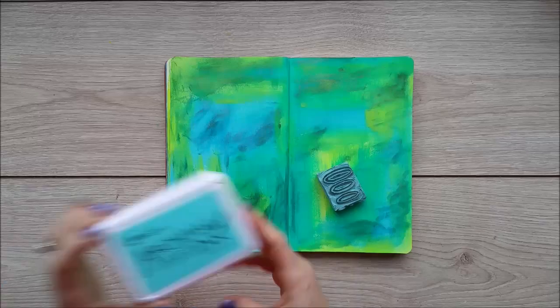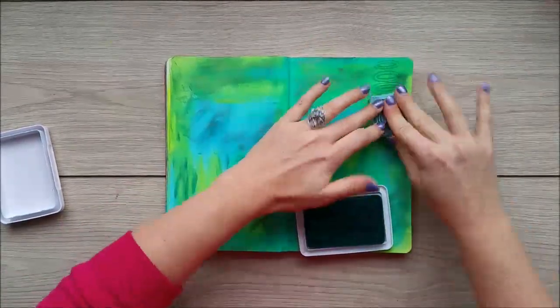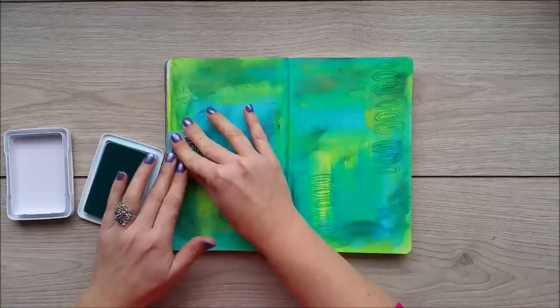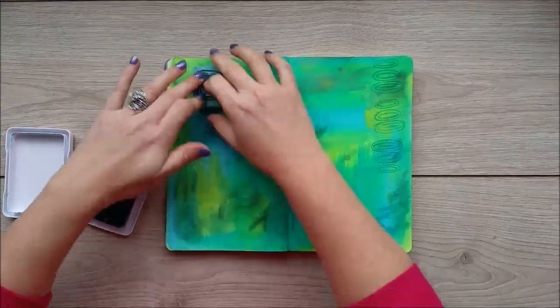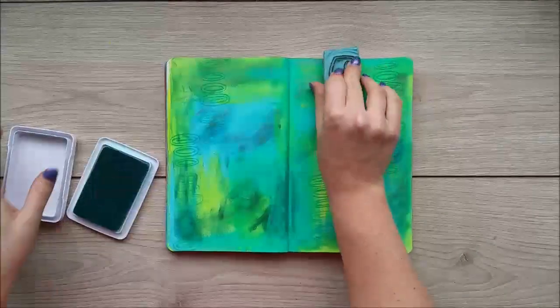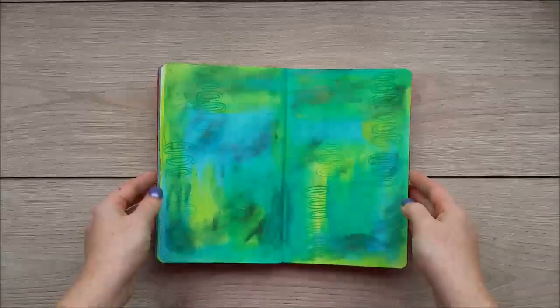Now I'm going to use a stamp that I carved out of a rubber eraser. I'm using some aquamarine ink just to give a little bit of texture without showing too much, because I don't want the stamps to be the primary focus. I'm just stamping here and there and cleaning as I go along — you can see the pattern I created.